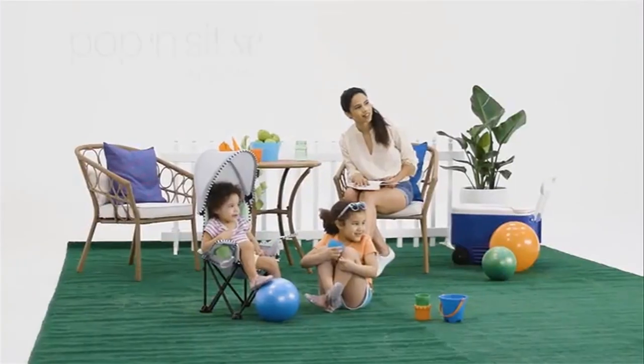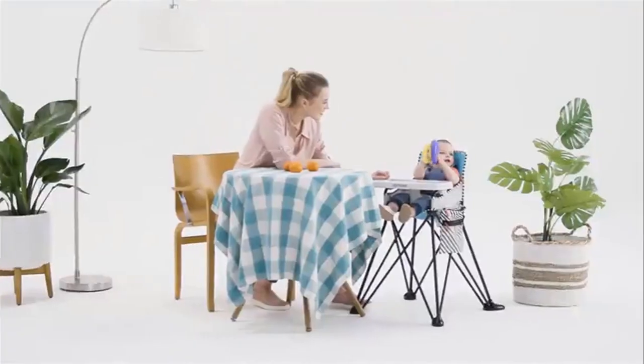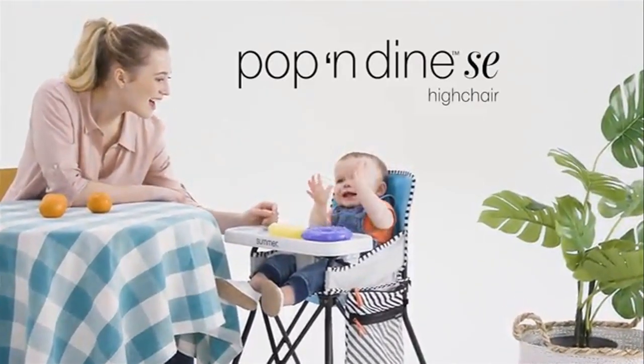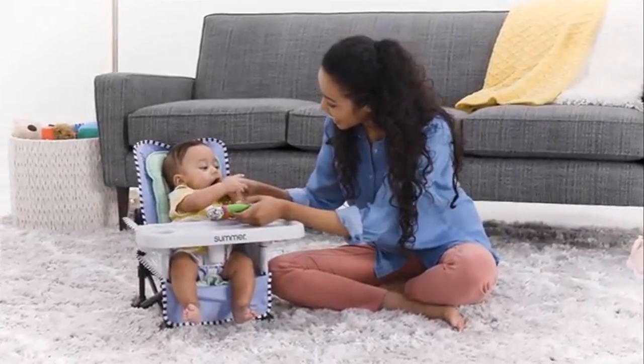All-in-one solution — whether you need booster seats at a restaurant, a chair at the park, or even a floor seat for activity time at home, this portable booster seat can do it all. Plus the compact fold and included carry bag makes storage simple. With an innovative pop and fold design, plus a fast, easy, and compact fold, you can have a space-saver high chair.